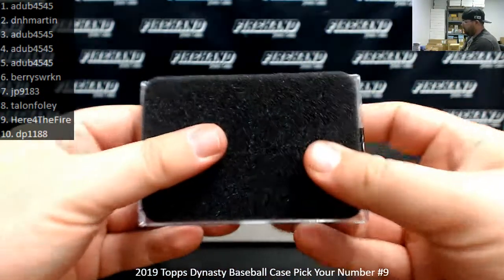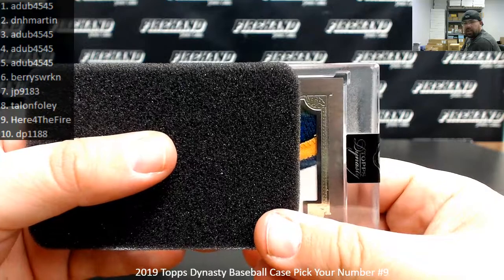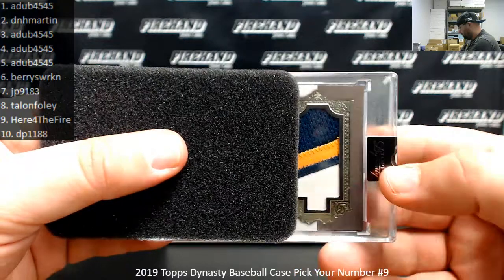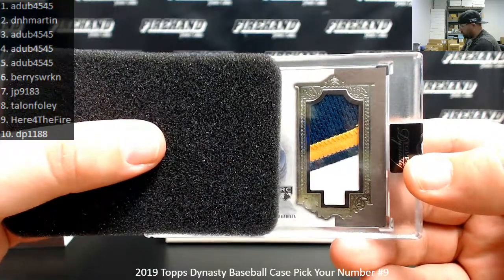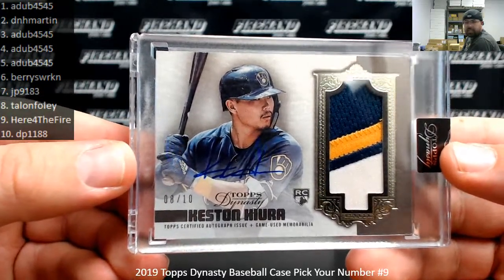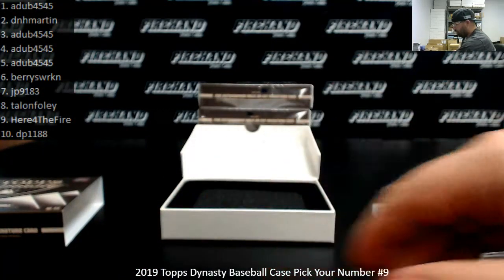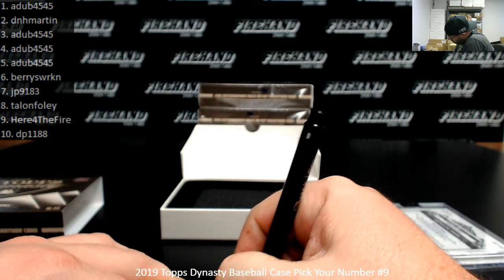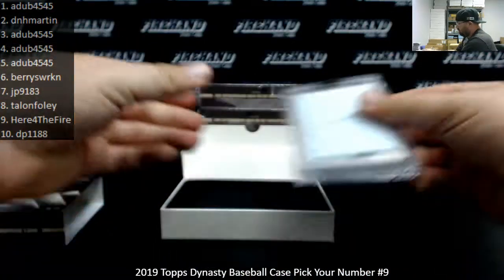Number one. Let's see — that could be one of a couple of teams. Brewers probably. I'm guessing it's going to be Keston Hira — I can see the rookie card logo right there. Yep, Keston Hira, numbered 8 out of 10. Spot number 8 going to Talon Foley. A little bit of filler mojo right there.